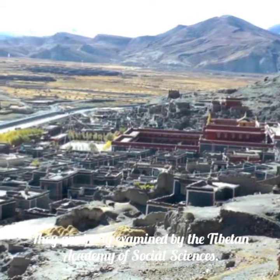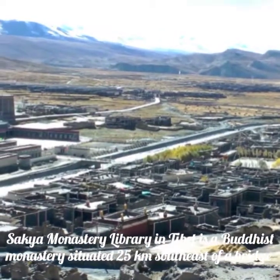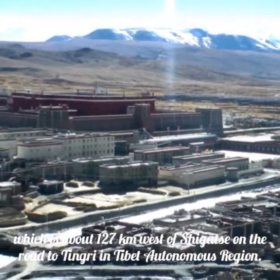They are being examined by the Tibetan Academy of Social Sciences. Sakya Monastery is situated 25 kilometers southeast of a bridge, about 127 kilometers west of Shigatse, on the road to Tingri in the Tibet Autonomous Region.